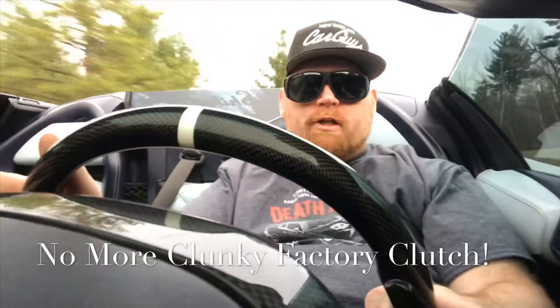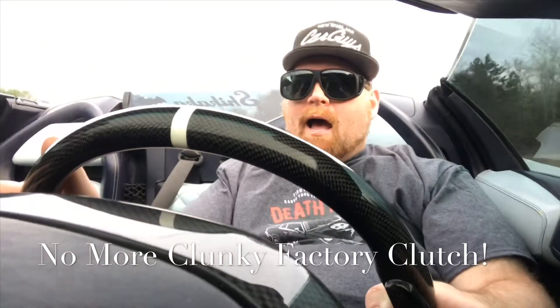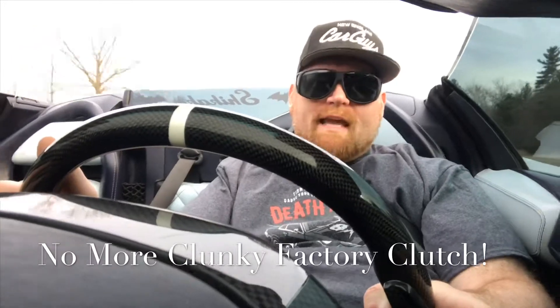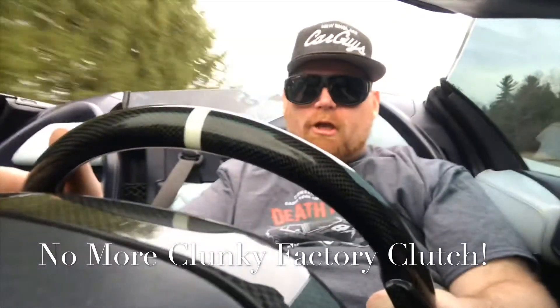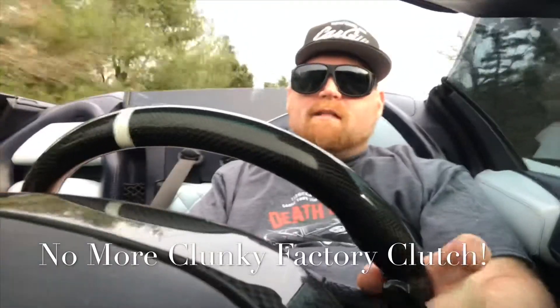The previous clutch I had in the car was a stock clutch, which actually was very clunky sounding. Also, towards the end of the life of that clutch, it was very jerky on take-off.